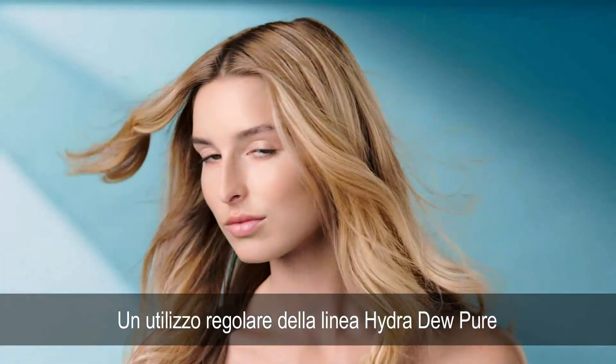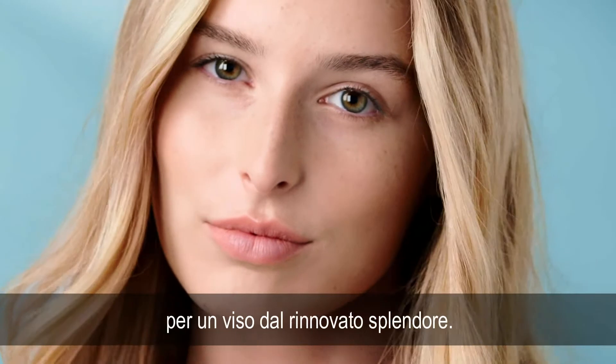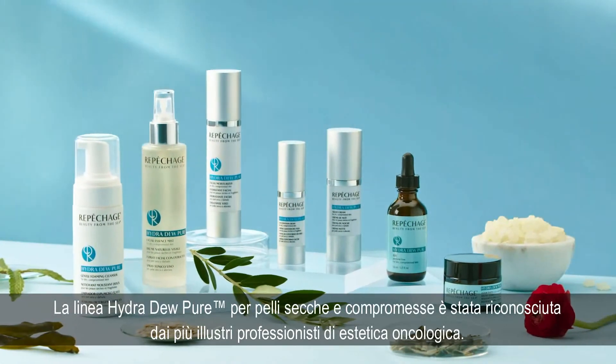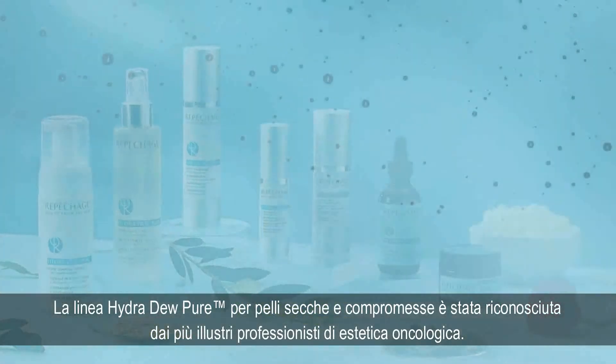With regular use of the Hydra Dew Pure Collection, skin will appear smoother with a renewed youthful glow and vibrancy. The Hydra Dew Pure Collection for dry, compromised skin has won the praise of top oncology estheticians.